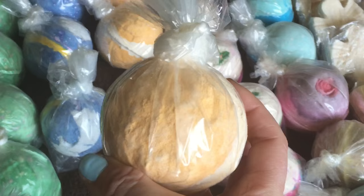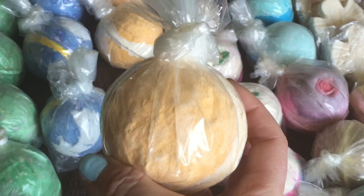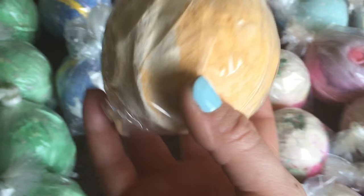A new favorite of mine is the Yog Nog bath bomb. To me it smells like the Bombardino they had a couple of years ago — it's just a really nice, rich, creamy bath bomb. It's very moisturizing and I think it even has lotion properties to it.